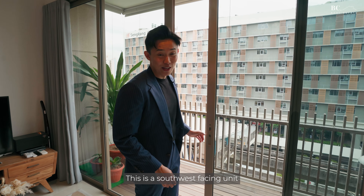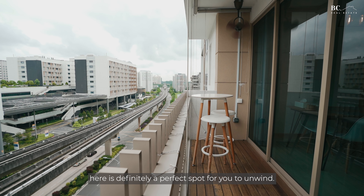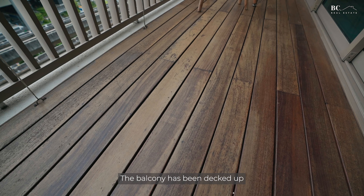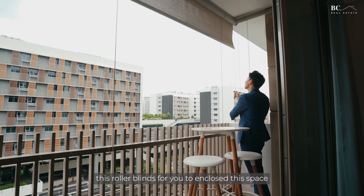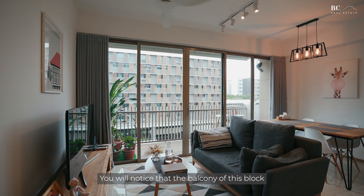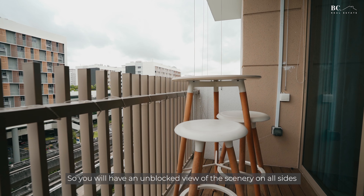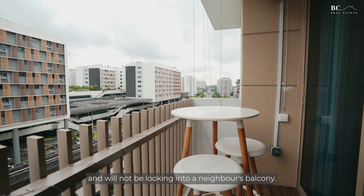This is a southwest facing unit and if you're a fan of charming sunsets like myself, this is definitely a perfect spot for you to unwind after a long day of work enjoying the scenery. The balcony has been decked up and the owners have also installed roller blinds to enclose this space when hosting friends and family. You will notice that the balcony of this block — and in particular this stack — is uniquely located ahead of all neighbouring blocks, so you will have an unblocked view on all sides and will not be looking into a neighbour's balcony.